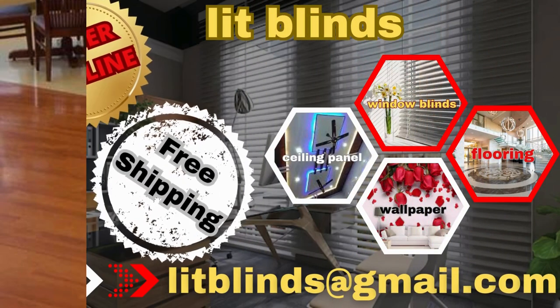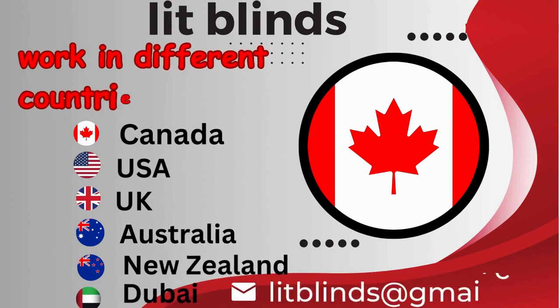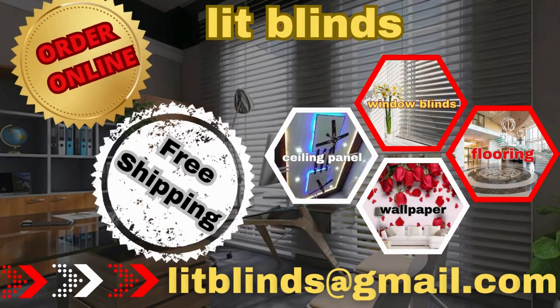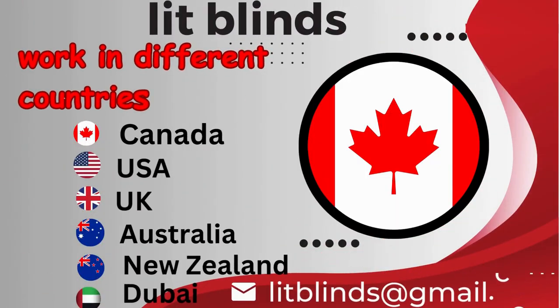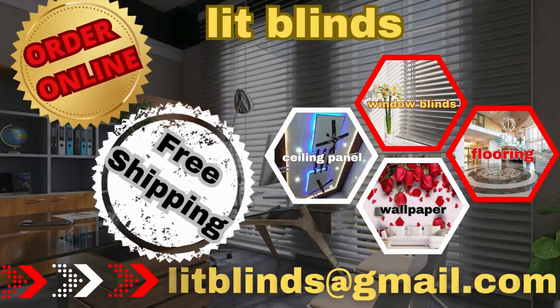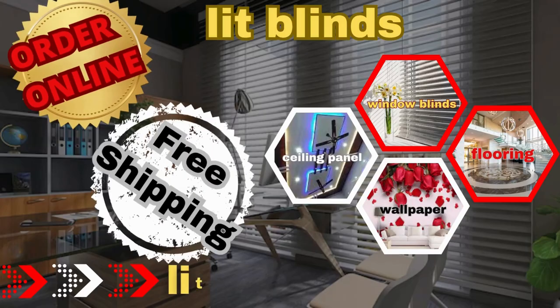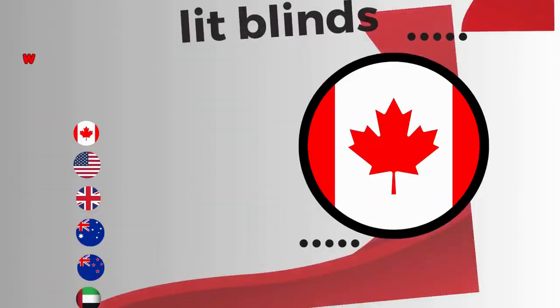Order online with free shipping. Lit Blinds works in different countries including Canada, USA, and UK.